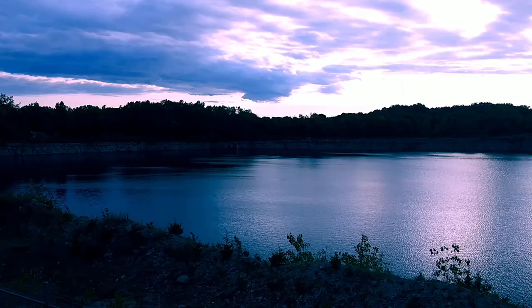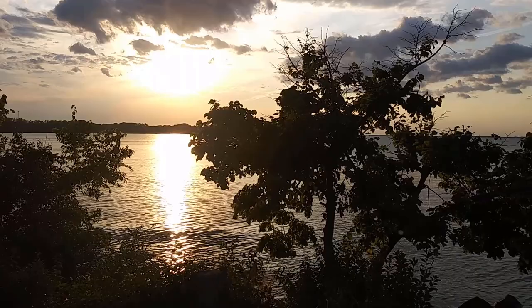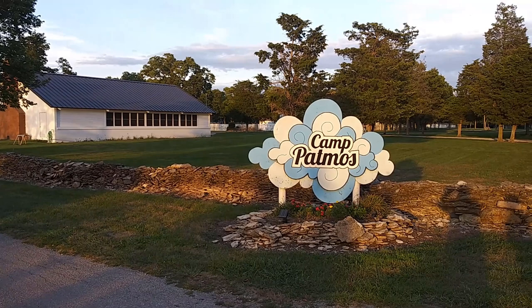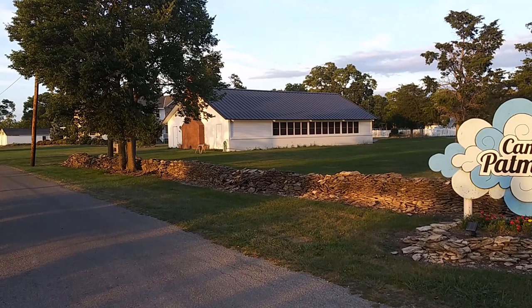On the north shore of Kelly's Island, the sun's about to set in the next hour and a half or so. To my back here we have what's called Camp Patmos. Camp Patmos is a Christian camp. Unfortunately they were unable to open this year due to COVID, but this is a camp that generally has middle schoolers, elementary school, high school, and even family camp. This is where me and my wife met back in 1993.